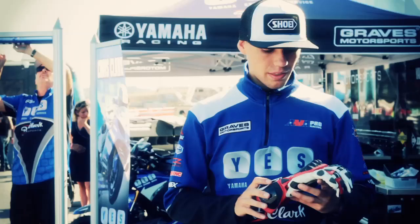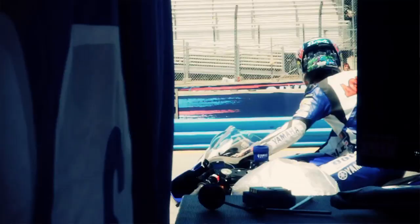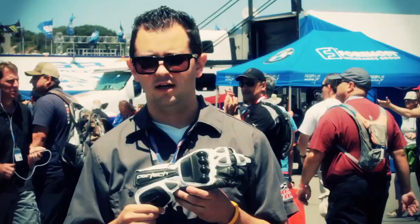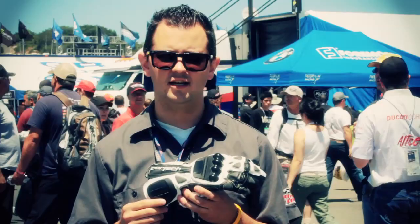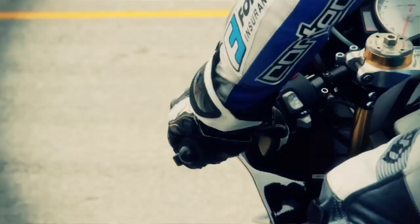We developed this glove with Larry Pegram, Chris Parris, Chris Clark, and Tommy Aquino. We had a lot of great feedback and made a lot of strides and steps. A lot of that we've applied to our new gloves this year — the Hydro GT and the Vice 2.0.